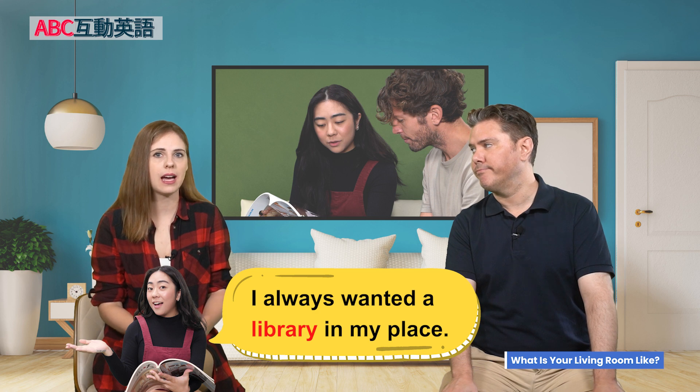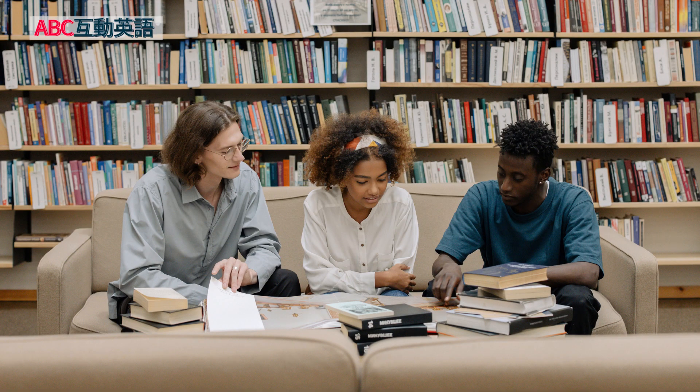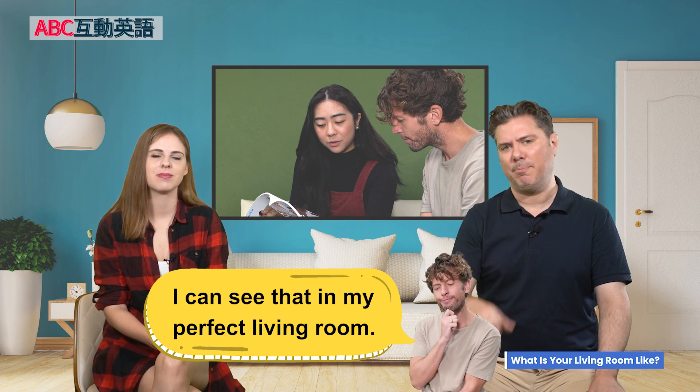Michelle agrees and she says, 'I love that too. I always wanted a library in my place.' A lot of people also have that dream. Chuck says, 'Me too. I can see that in my perfect living room.' Maybe not the window seat and the throw pillows, but the library — he wants it.